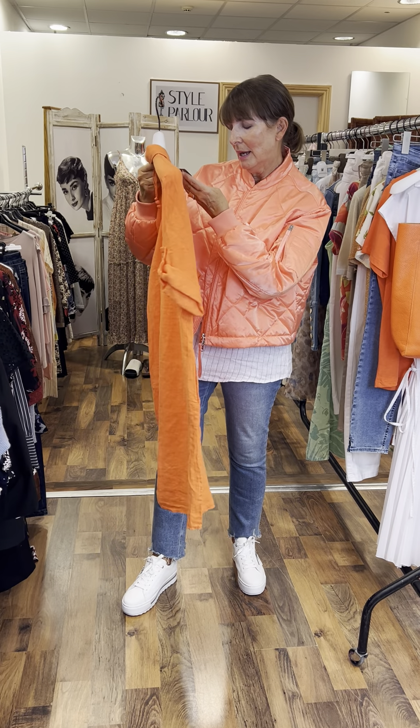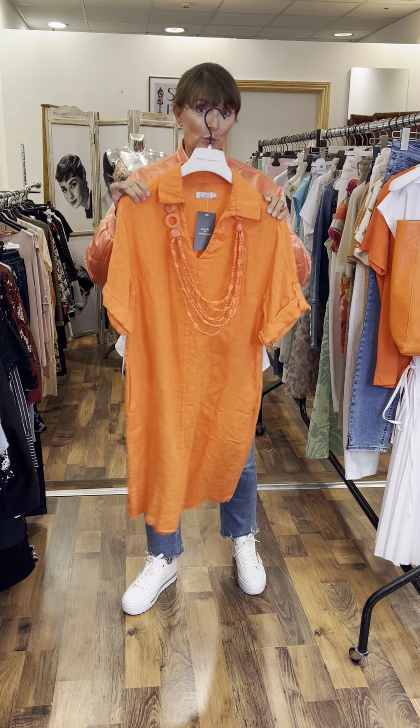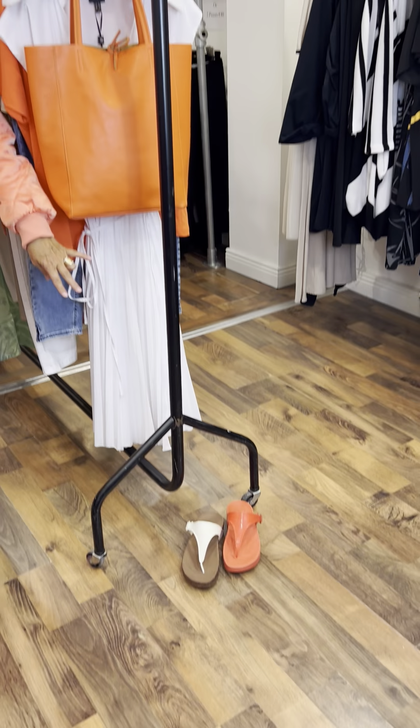This is our middle size — fits a 12 to 14. I'm going to ask Ciara to show you a couple of the pairs of Fit Flops that I have here at the front.